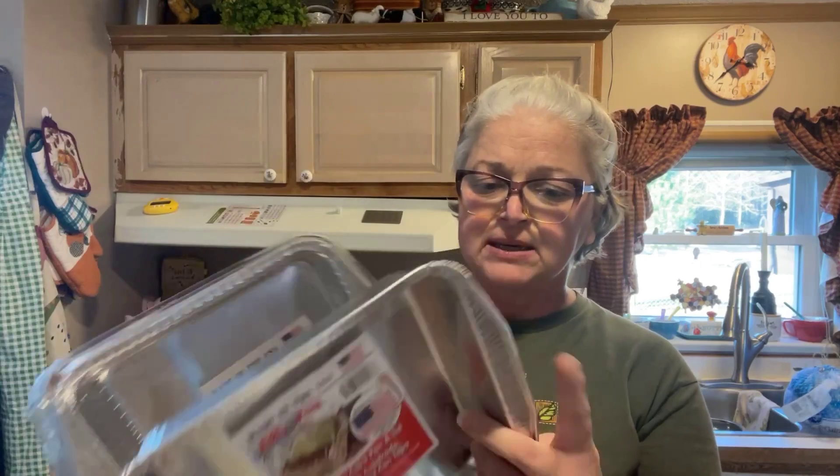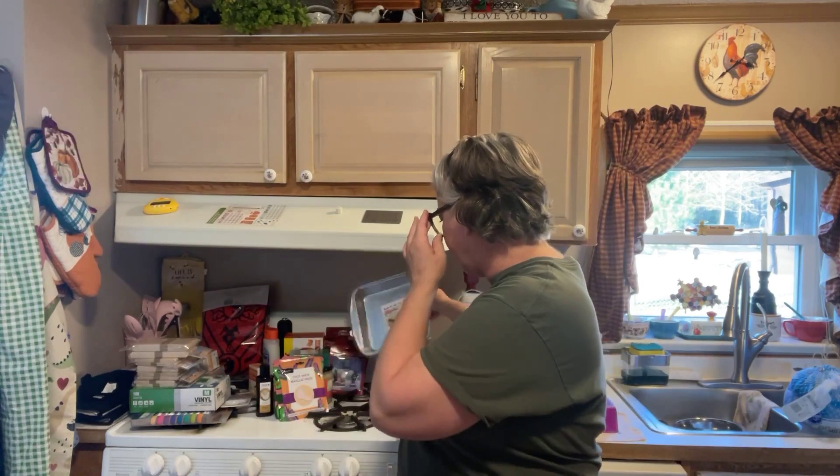Now that it's getting to be Thanksgiving time, I'm bringing in a couple of these baking pans. I love these — they've got lids with them. You could put brownies in there, sweet potato casserole, it just depends. Our family's pretty big so I'll probably make two out of one recipe.